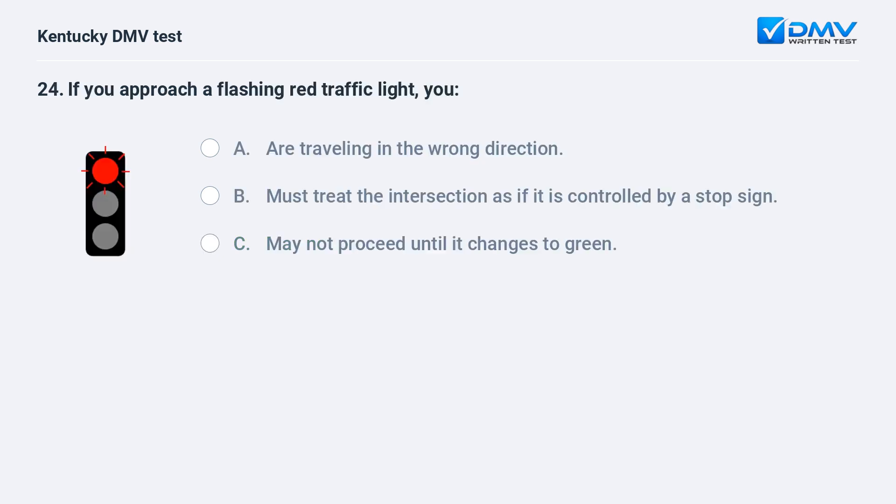If you approach a flashing red traffic light, you: A) are traveling in the wrong direction, B) must treat the intersection as if it is controlled by a stop sign, C) may not proceed until it changes to green. Answer: B, must treat the intersection as if it is controlled by a stop sign.